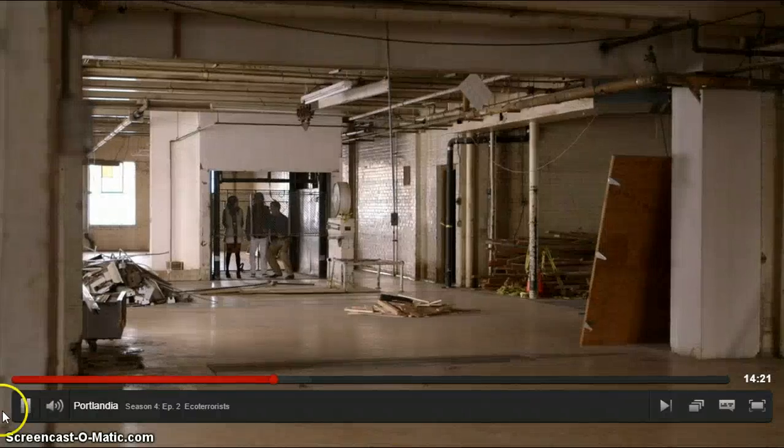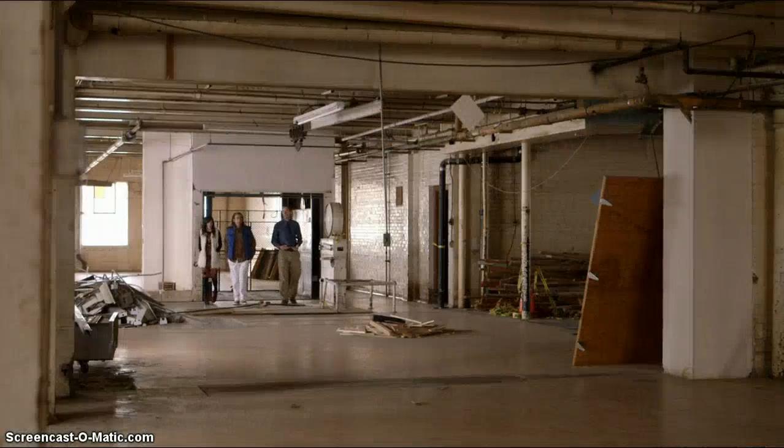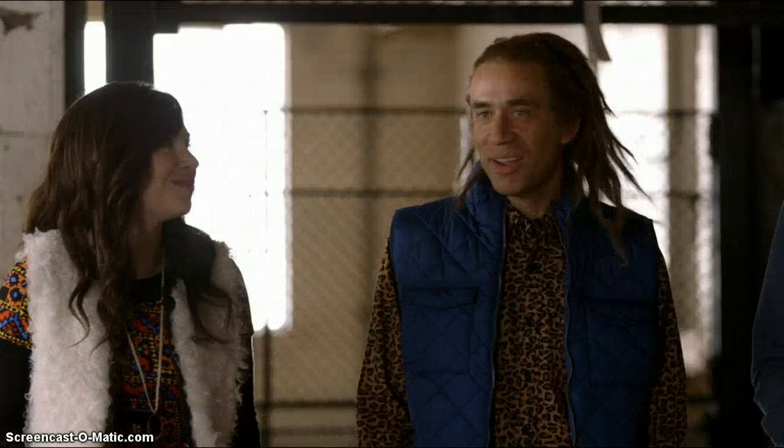This whole area is just booming right now. Mixed-use, live-work space. It's just a big, giant, raw space. Unreal, look at those windows.